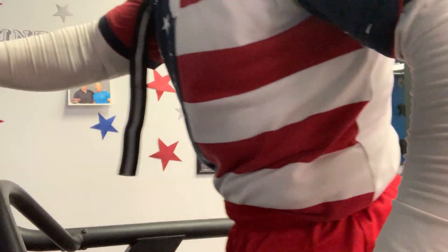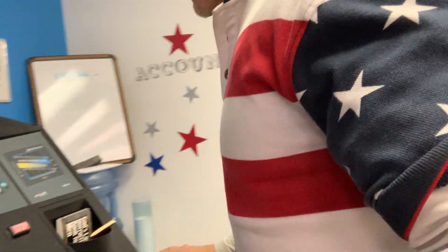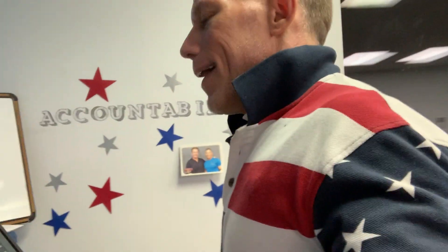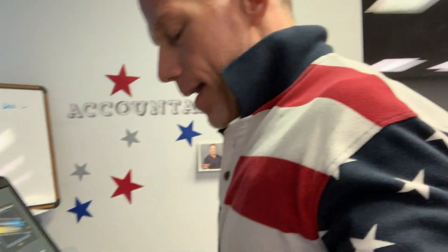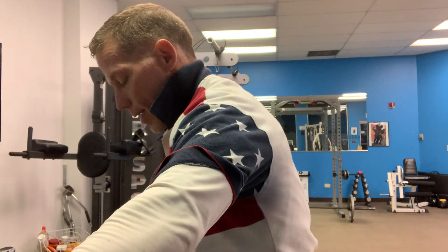So I get off the bike and come over to the treadmill and walk it out nice and slow — just trying to get my breath back. It helps to walk slowly. Maybe just a real light hamstring stretch, quad stretch, and then get into the glute. I've got to get a quick drink of water because I'm parched.